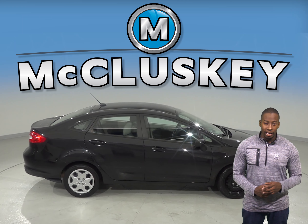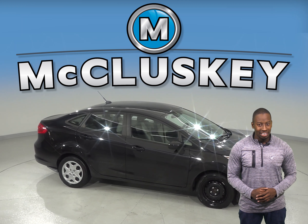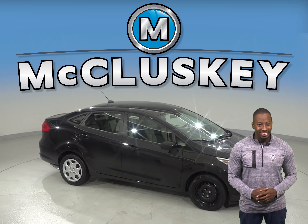And with the occupant sensing airbags, your passenger will also feel safe. This Ford Fiesta has passed our fully certified 172-point inspection and is ready for you to come try it before you buy it with our exclusive and free 48-hour test drive.